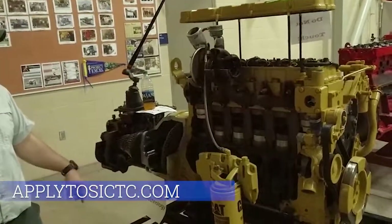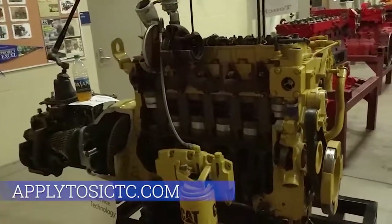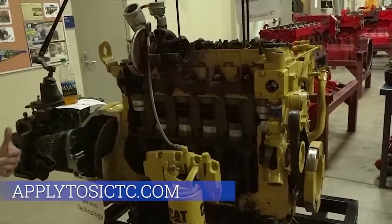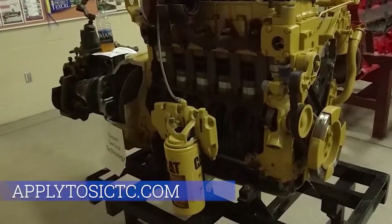Some of our tests will label each item and the kids will come out here and mark down what they think that item is. That is one of our tests here in the Diesel class.